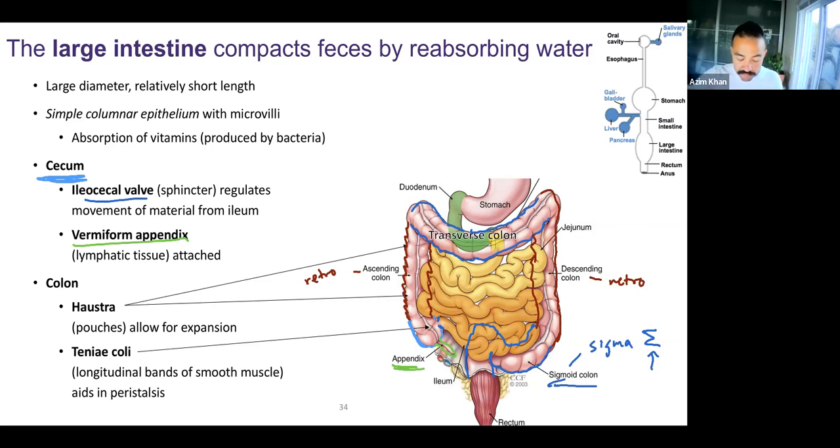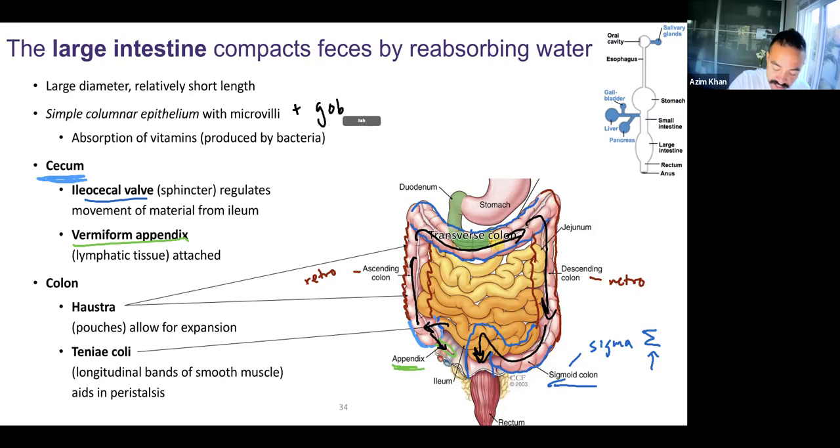So in all, when food passes through, we go to the cecum, might pass through the appendix, ascending colon, transverse colon, descending colon, sigmoid colon, on our way to the rectum. All parts of the colon have simple columnar epithelium with microvilli. There are lots of goblet cells, as we'll see when we look at the histology.